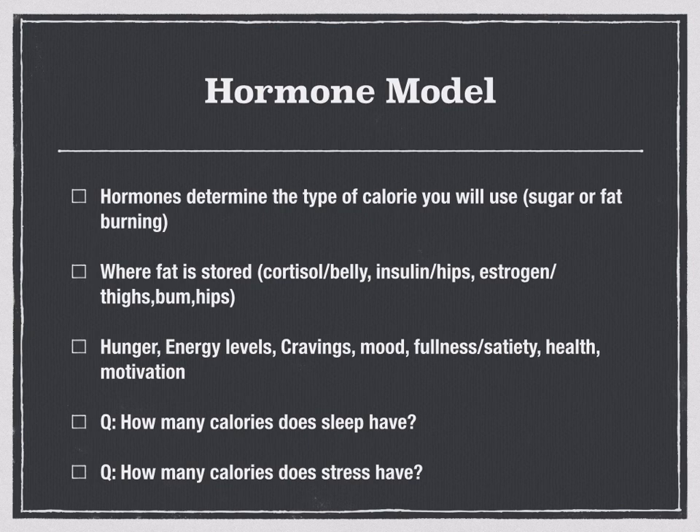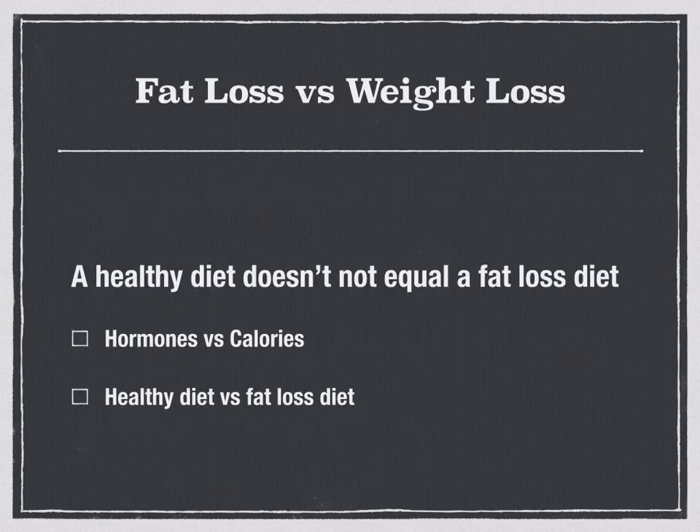Both sleep and stress are responsive to changing the body shape and storing fat — not because of calories, but because of hormones. When we talk about fat loss and weight loss, we may think we're eating a healthy diet, but a healthy diet does not always equal a fat loss diet.